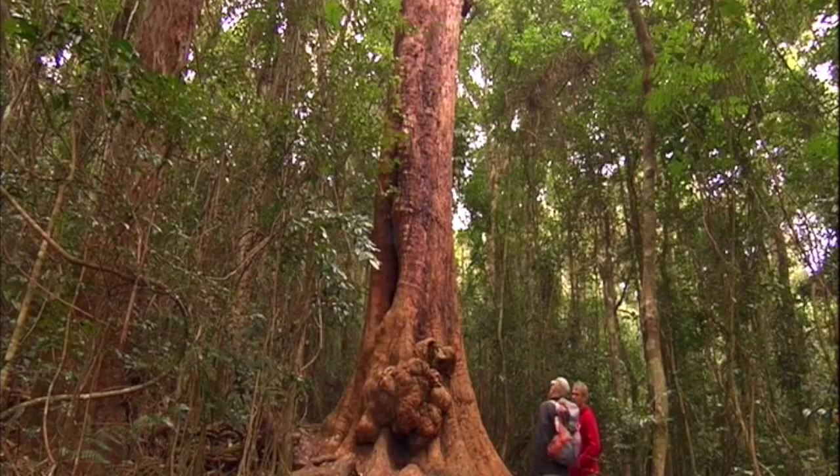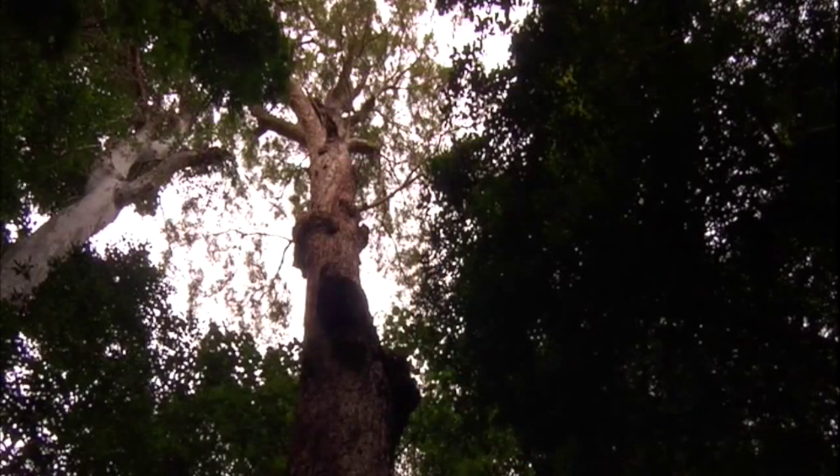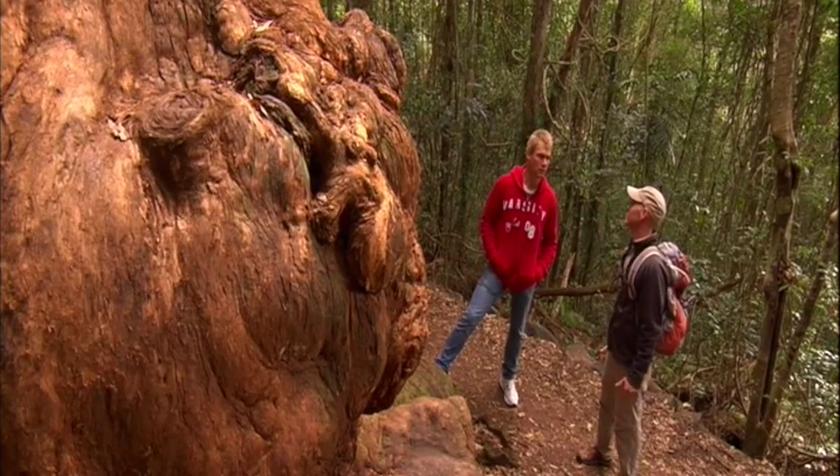Back in the day, they would have chopped this guy down for making all sorts of things — fence posts, piers, pylons — so a lot of them were chopped down. Very few really big old grandfathers in the forest like this anymore.